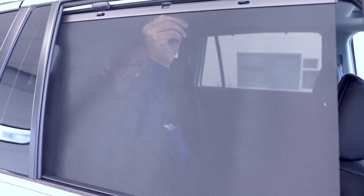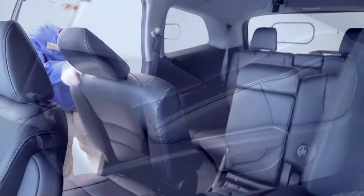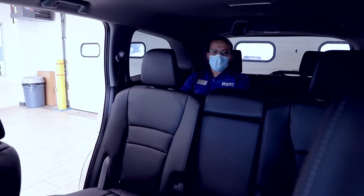Integrated second-row sunshades help keep the sun from shining directly on your passengers. One-touch second-row seats allow passengers to easily gain access in or out of the third-row seats by just a push of a button. The third-row seat offers plenty of room even for adults.